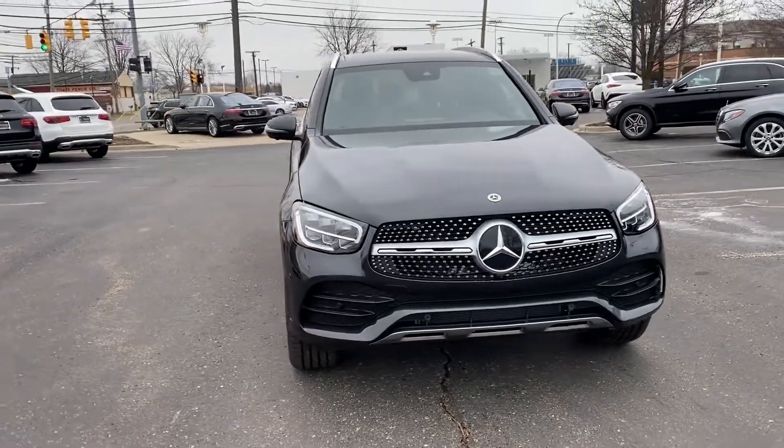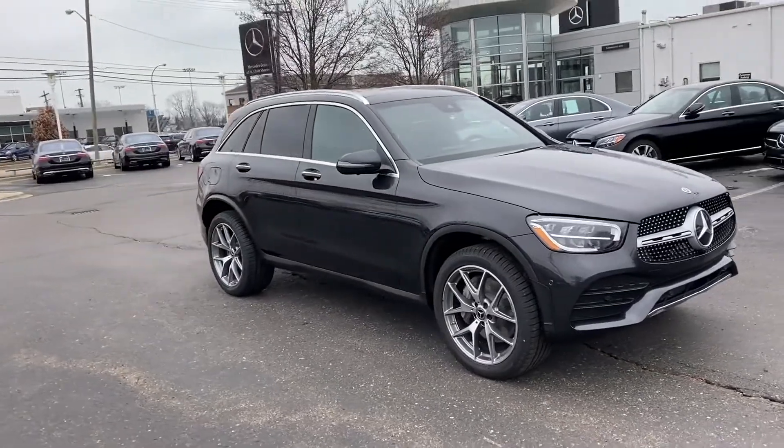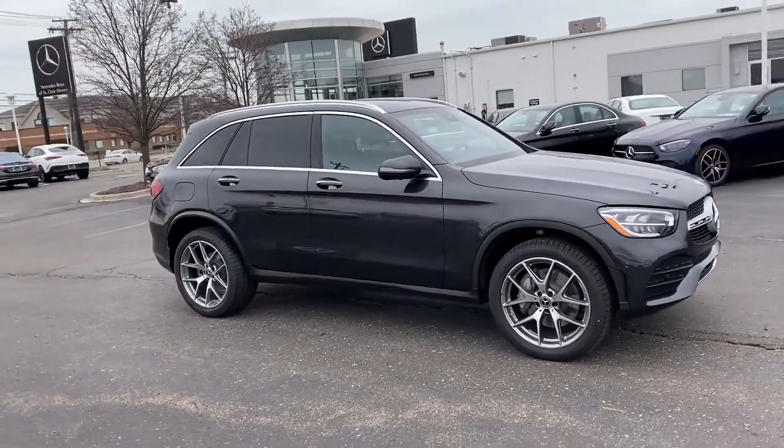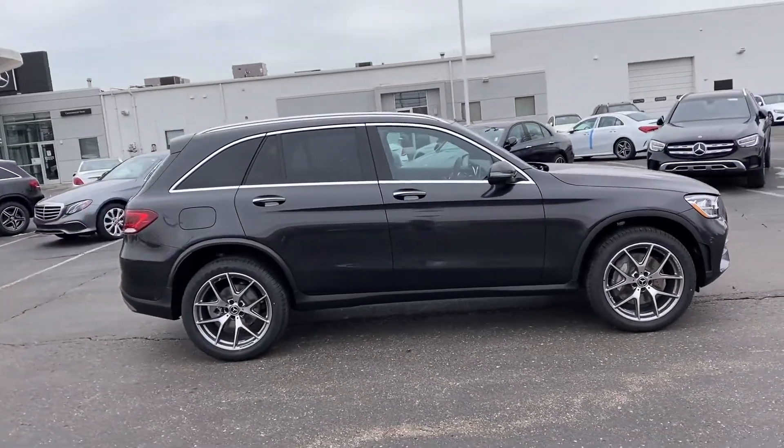2022 Mercedes-Benz GLC. This SUV offers space as well as power and performance. It includes ample space for all passengers and comes with the following features.